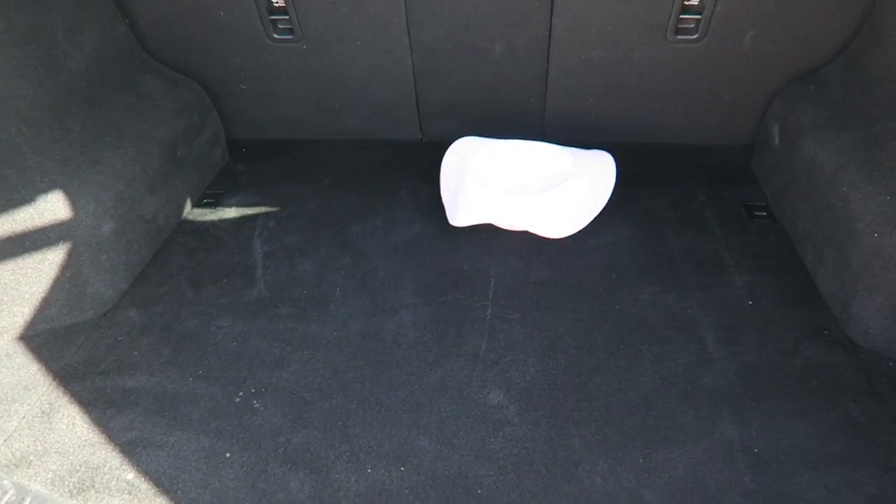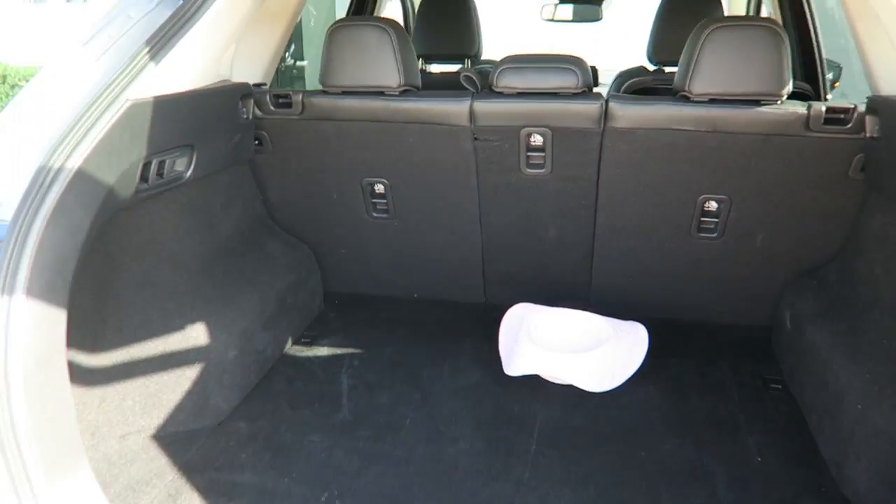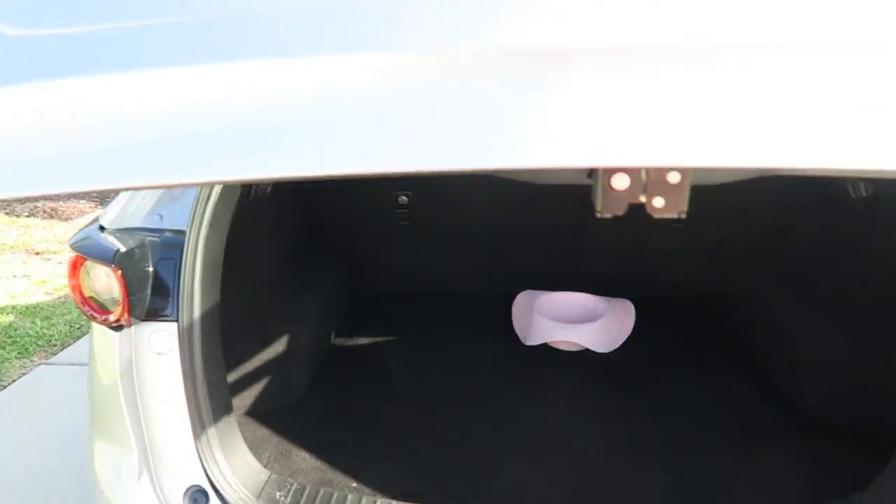One thing to note: if you do have anything on display, people are going to see it. It has got a privacy clasp, but you can still see inside.